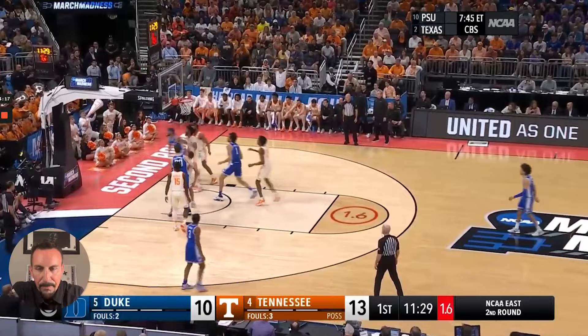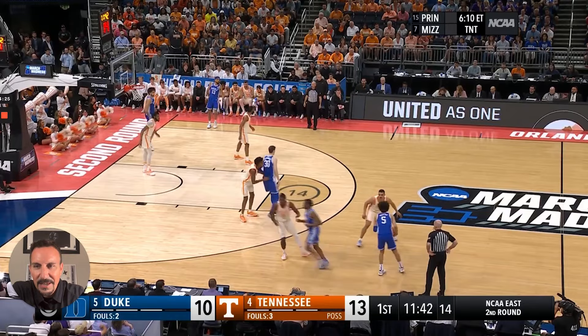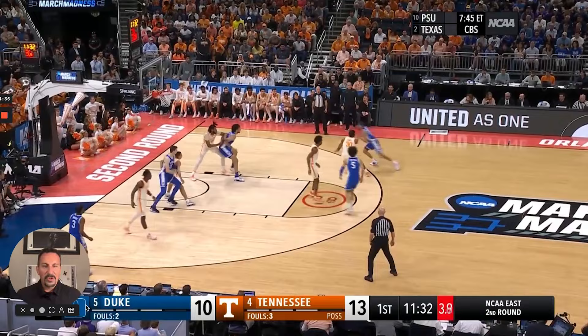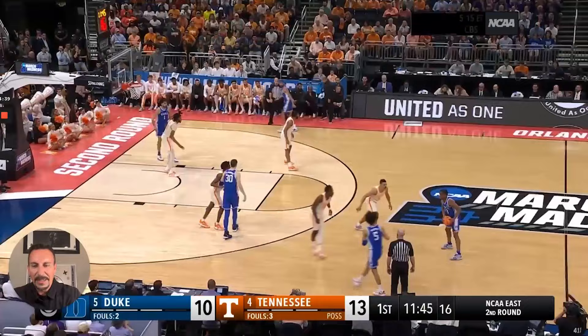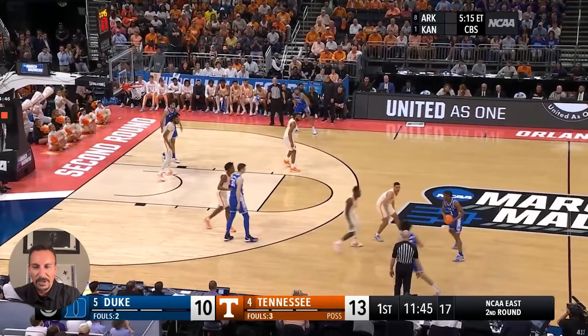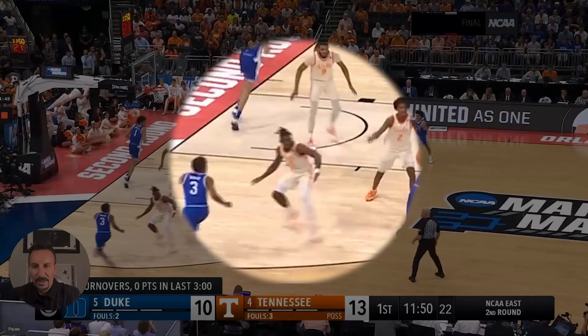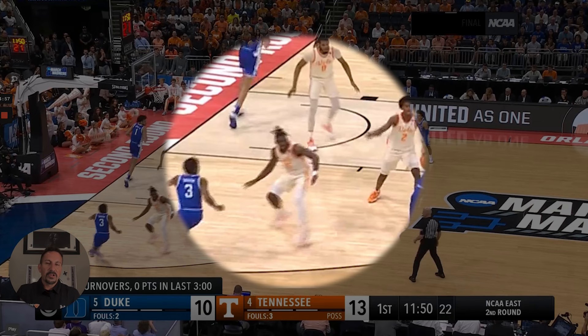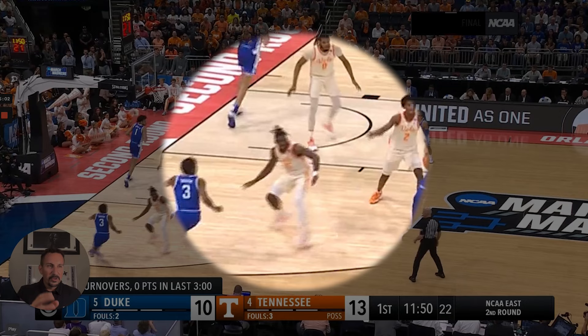Looking at their activity on defense — they're running opponents off the three-point line, funneling them into bigs who can block and alter shots. Their activity on the ball is so good. And you can't leave unnoticed their one-pass-away defenders — look how active they are. You see them seeing ball, seeing man. All their guys have their heads on a swivel, constantly looking peripherally. That's a sign of a well-coached defense.